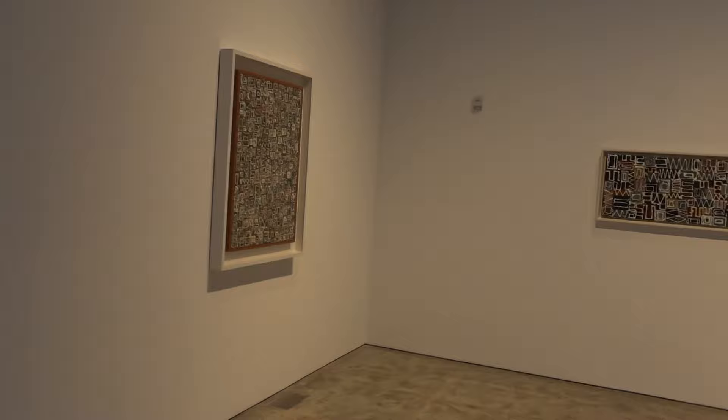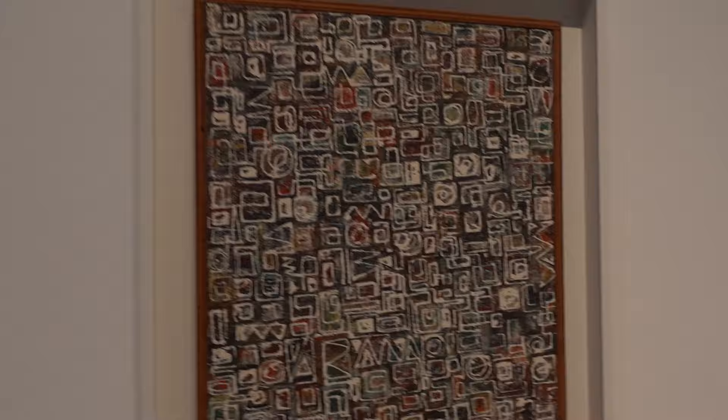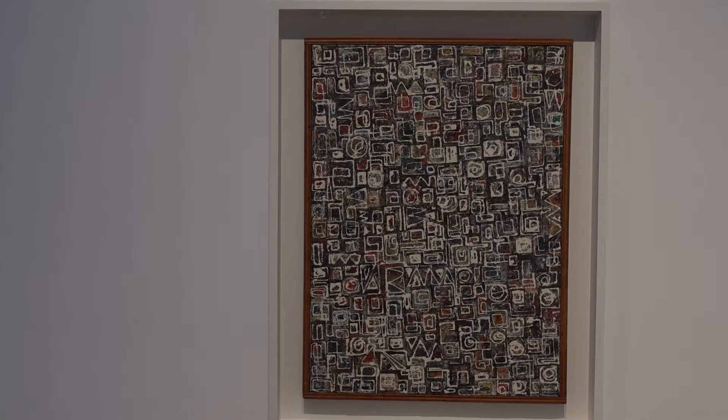We'll follow the outline of the guide. It's titled Composition 1949, Oil on Canvas.